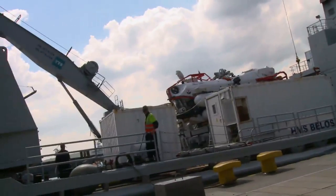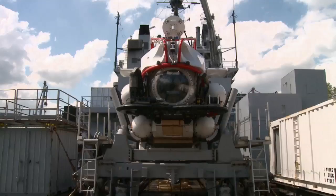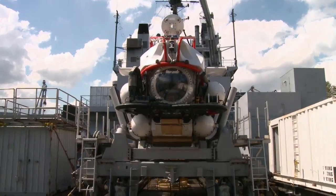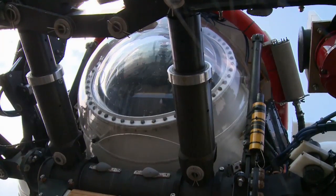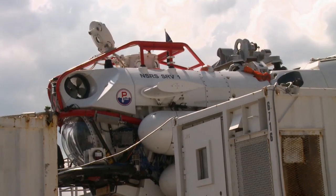As one of the most important deep sea rescue exercises in the world, a key craft for Dynamic Monarch is the NATO Submarine Rescue System, or NSRS Mini-Sub, which can dive over 600 metres deep and locate and latch onto a submarine in distress.